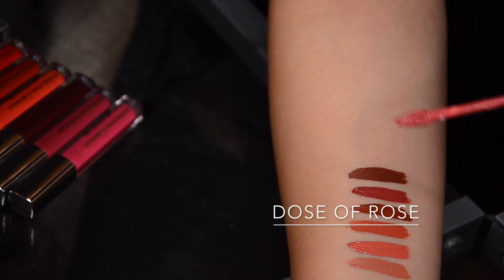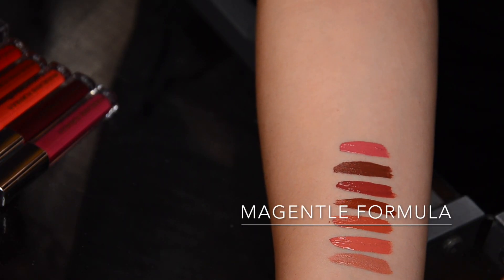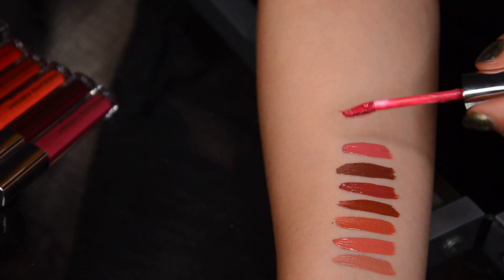The lightest pink is Dose of Rose. This is the kind of pink I would wear on an everyday basis — a medium-toned cool pink. Then if you want something brighter, we have an all-flattering sort of magenta pink called Magenta Formula. This is a punchy summer color and looks very, very smoothing on lips.